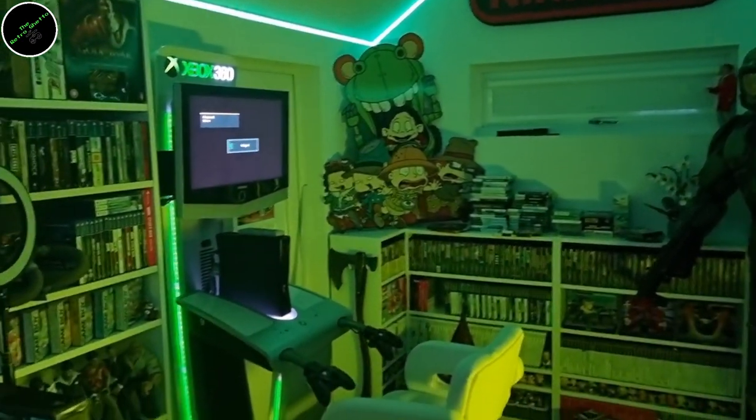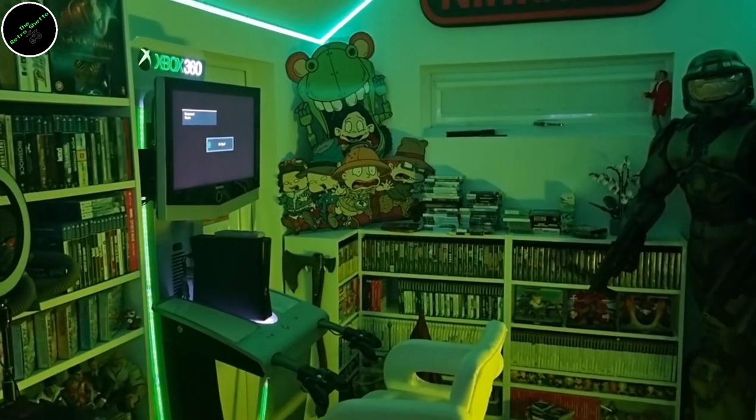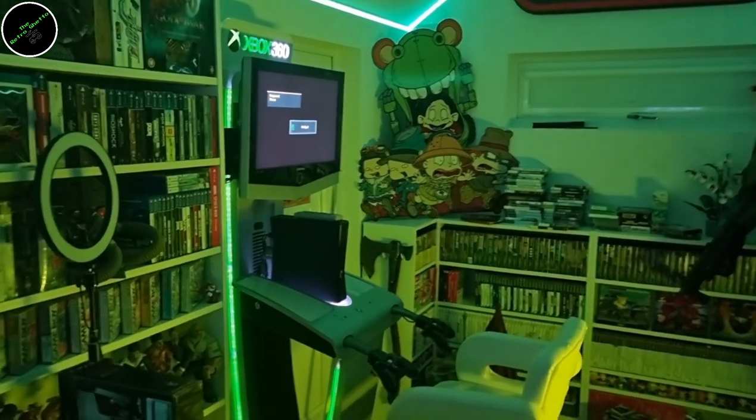So I decided to have an Xbox night. I started playing Blur — a lot of you guys recommended it in the comments, and it's exactly as you all said. It's an arcade racer, sort of like Mario Kart-like elements to it. Really good fun.